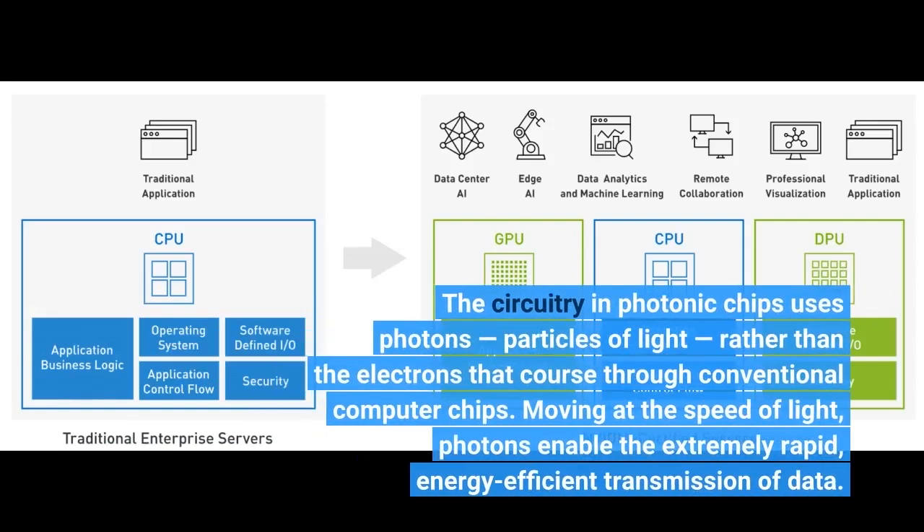The circuitry in photonic chips uses photons — particles of light — rather than the electrons that course through conventional computer chips. Moving at the speed of light, photons enable the extremely rapid, energy-efficient transmission of data.